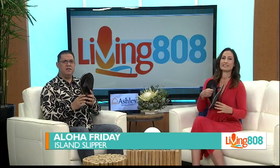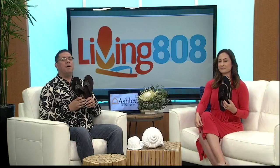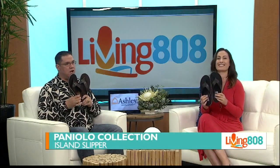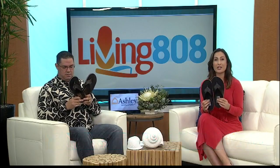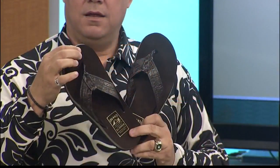Today, our friends at Island Slipper brought us slippers from their Paniolo collection. These are really nice and soft. They're taking it back to the big island, Paniolo style, with this original collection.